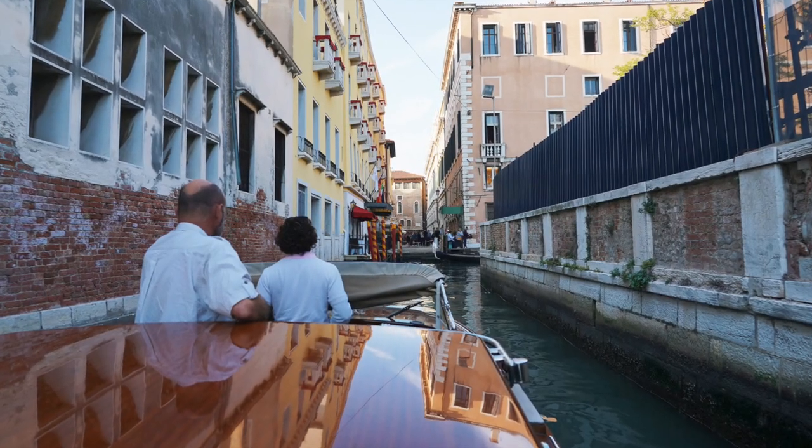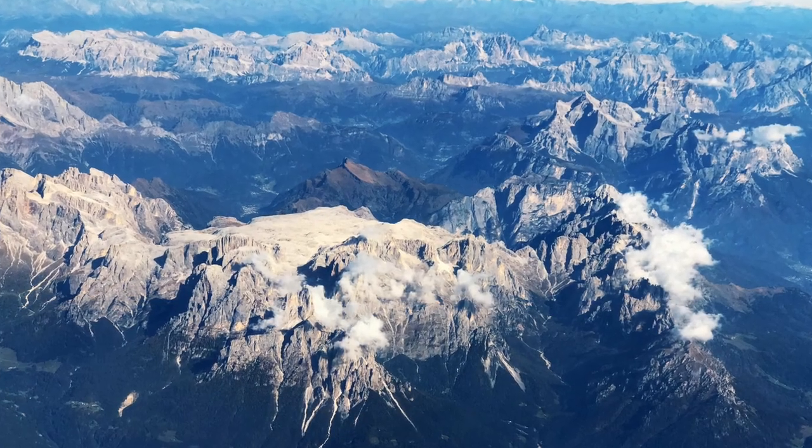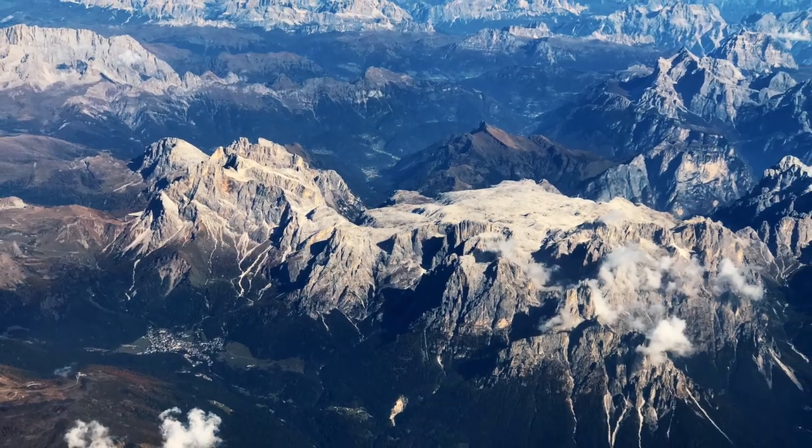Finally, from the hotel's dock we get a water taxi straight to the airport. As we lift off, the Dolomites bid us farewell, capping off an unforgettable journey.